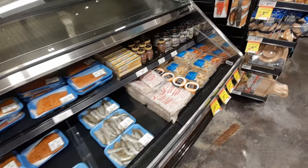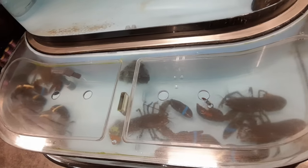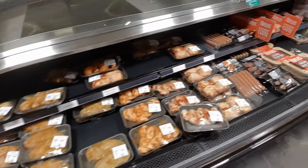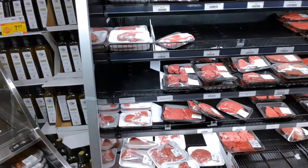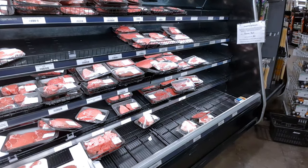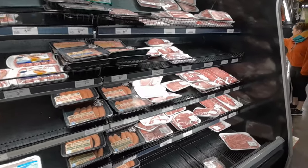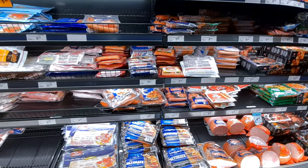I even saw some live fish in there. The chicken section was about half empty and half full. The beef section was also kind of half empty and half full, and looking at more of the meat section, it was also in that half-and-half state.